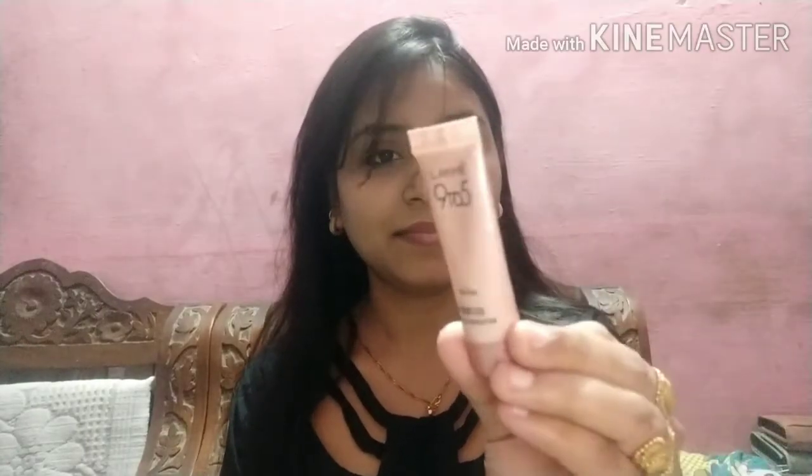Hello friends, welcome back to my channel Indian Style with Mika. Today I am uploading a video after a couple of days, and I am going to do an easy makeup look for you. For this look I have used a lot of natural products.